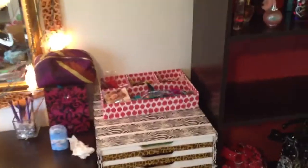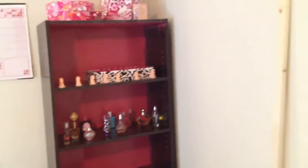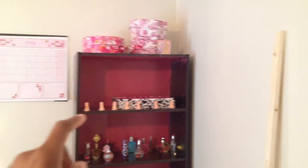And then I have some jewelry stuff up there that didn't fit in my armoire. Then I have this bookshelf at the top — I have Lush products. My fiancé bought me all those Lush products up there.